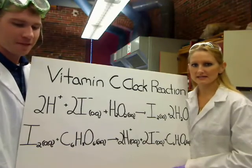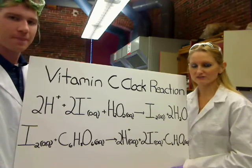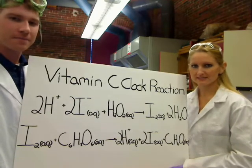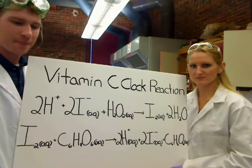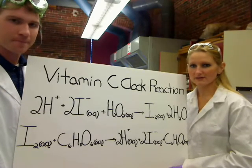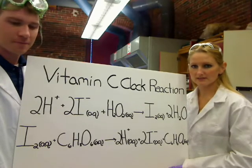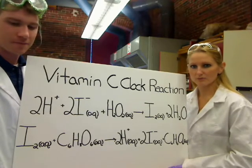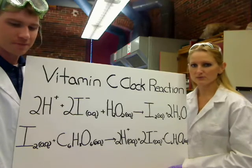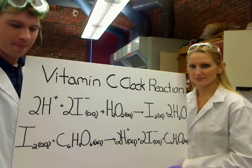The Vitamin C iodine clock is greener than the traditional Iodine Clock Reaction for the following reasons: it is readily disposable to the environment; ascorbic acid is used instead of hydrochloric acid; hydrogen peroxide is used instead of the bromate ion; and Lugol's reagent is used instead of ammonium molybdate.